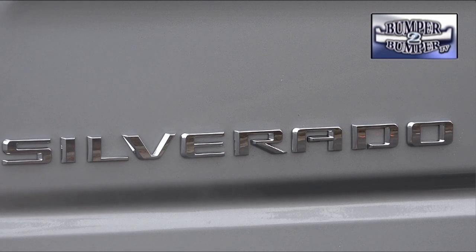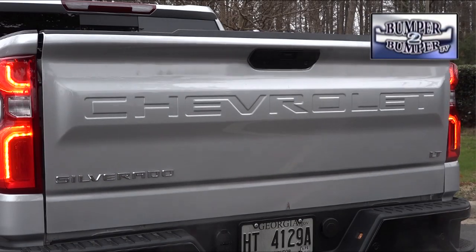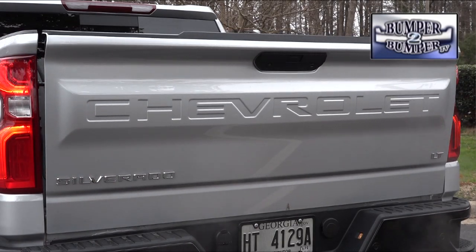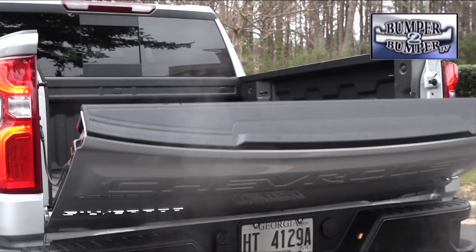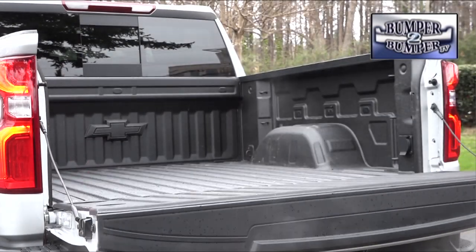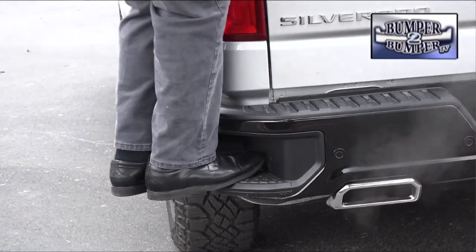Like everyone else in the industry, Chevy is raising the stakes in terms of functionality and creature comfort features in this vehicle. One of the first things we noticed and liked is the power tailgate — it opens at the touch of a button, but it doesn't close. That still requires a good old-fashioned bit of muscle power.